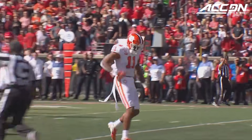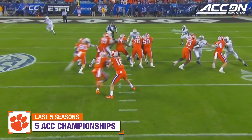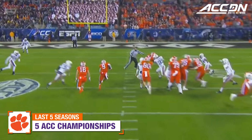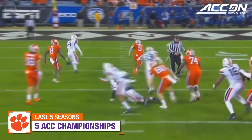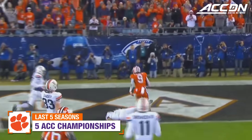Cunningham brought down behind the line — Isaiah Simmons. ETN right up the gut of that Virginia defense, still on his feet — touchdown! Travis ETN making it look easy!